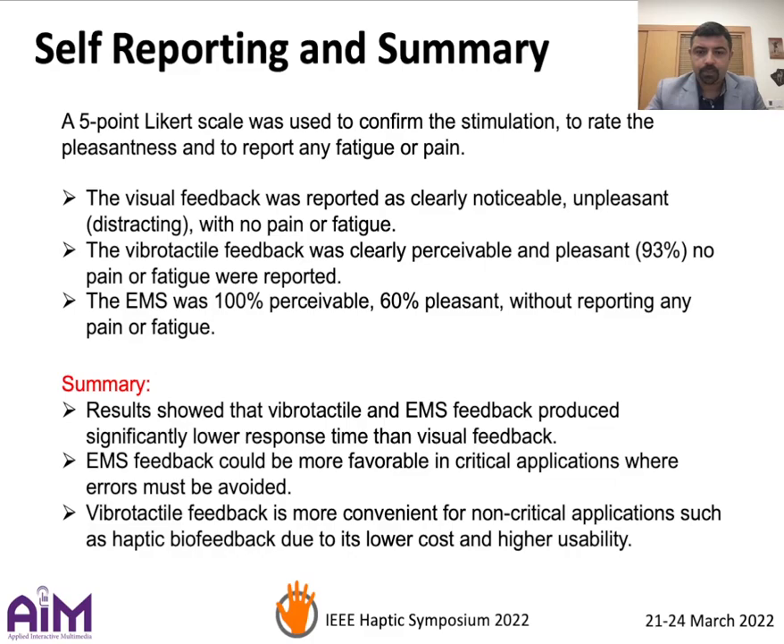In summary, EMS feedback can be more favorable in critical applications where errors must be avoided, whereas vibrotactile feedback is more convenient for non-critical applications due to its lower cost and higher usability.